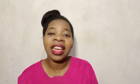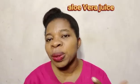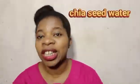Other drinks to keep you hydrated are: lemon water, milk, coconut water, herbal teas, aloe water or aloe vera juice, fruit-infused water, and chia-seed water.